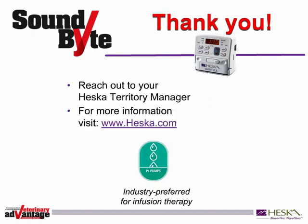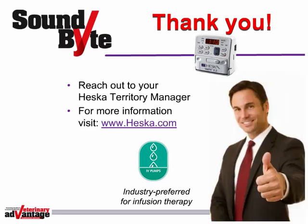As you can see, a soundbite helps you have more productive conversations with your customers. But don't take our word for it. Try it and find out for yourself. It works. Thank you for your time. And again, contact your Heska territory manager for more information or visit www.heska.com. Thank you.